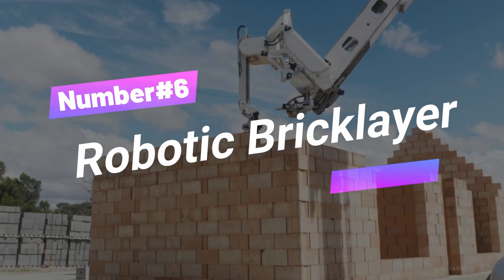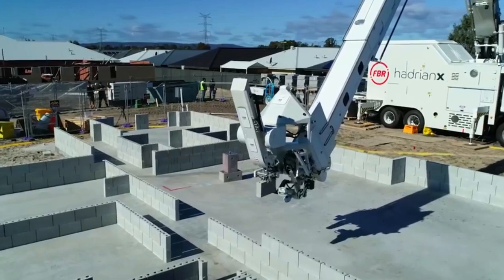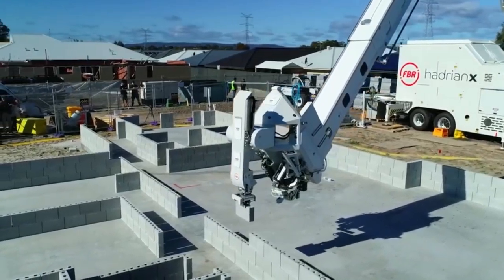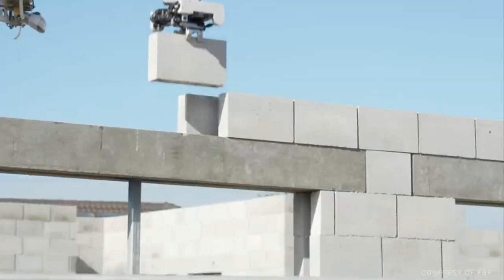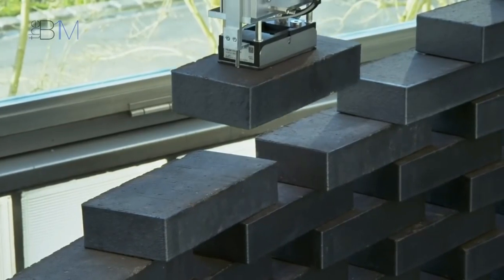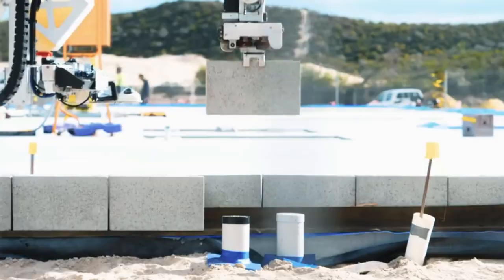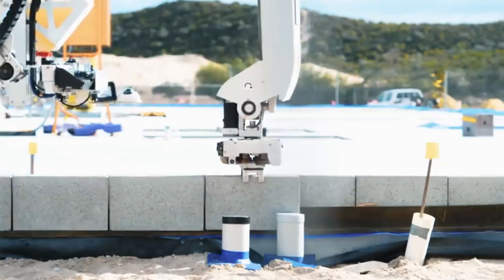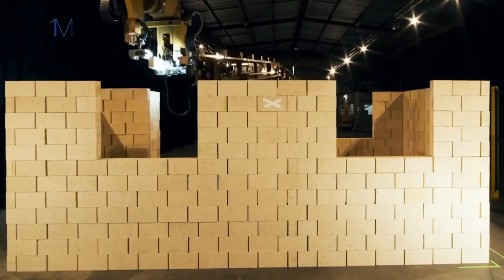Number 6: Robotic Brick Layer. The future of construction just took a wild leap — say goodbye to ancient bricklaying methods and hello to Hadrian X, the ultimate construction robot. Designed to lay bricks with precision and speed, it increases the efficiency of bricklaying tasks on construction sites. This bad boy builds entire structures from CAD designs with less waste and more safety. It's like flesh on steroids — walls in a day.